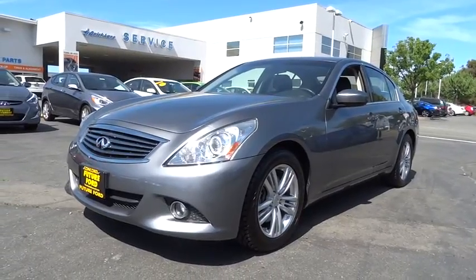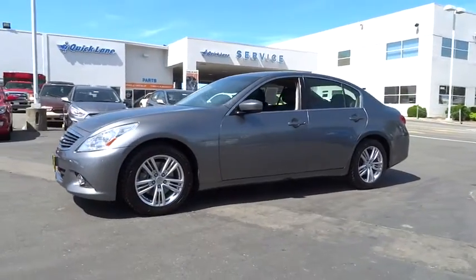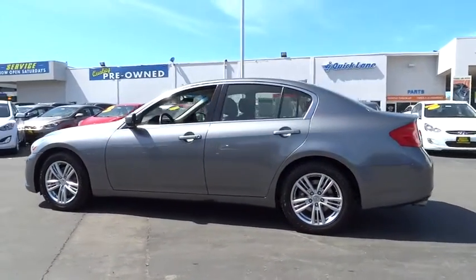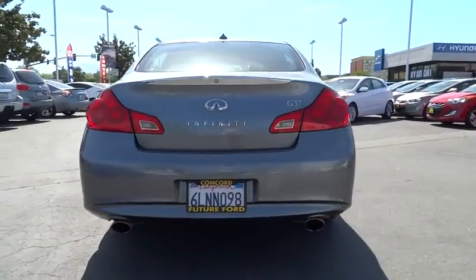The 2010 Infiniti G37 — a deeper level of performance, a new level of exhilaration. The car is blistering quick, yet returns 21 miles per gallon overall, and is priced below $25,000.